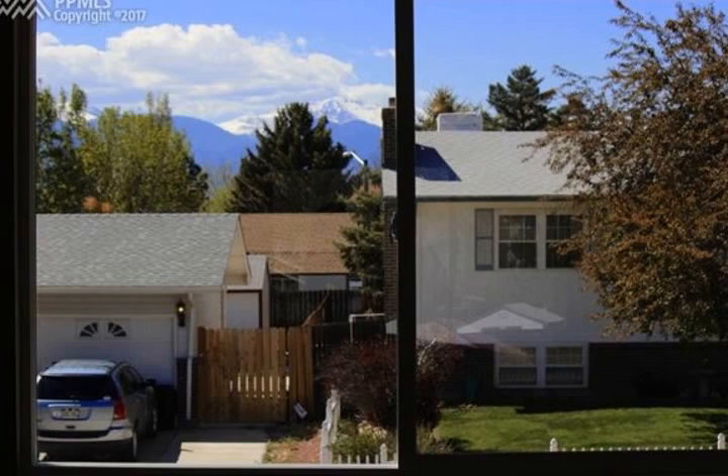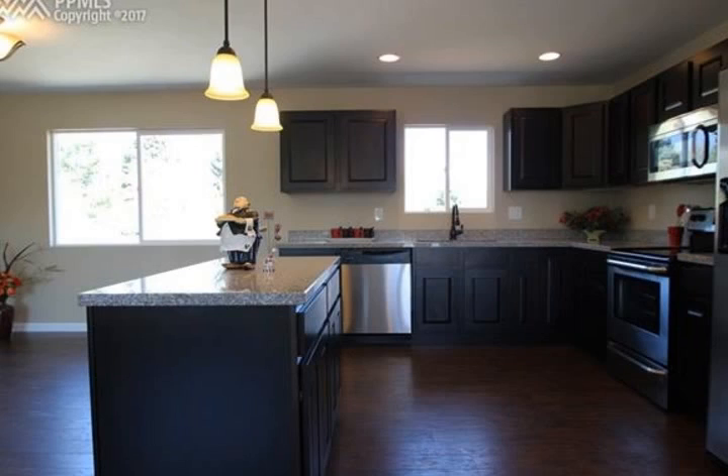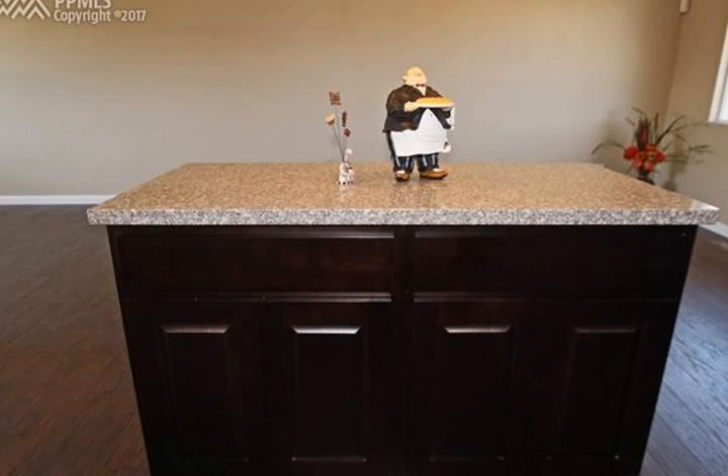The master suite is 13 by 26, plus it includes his and hers closets. Established neighborhood with well-maintained homes, only 15 minutes to Fort Carson.